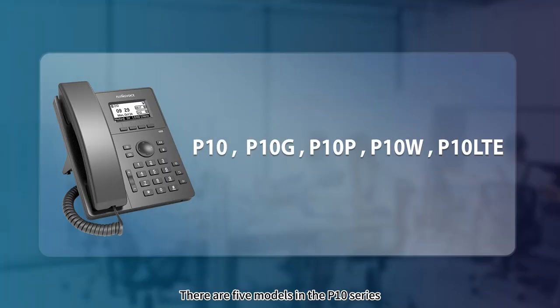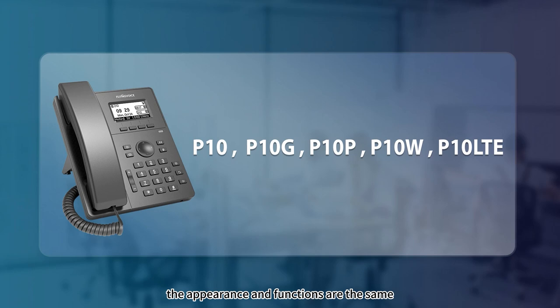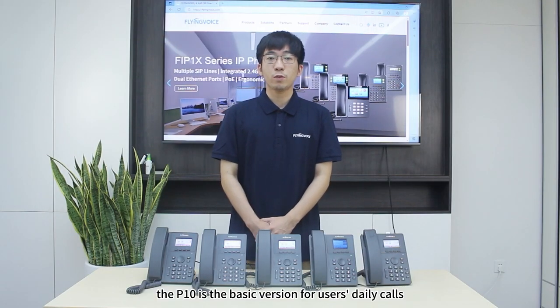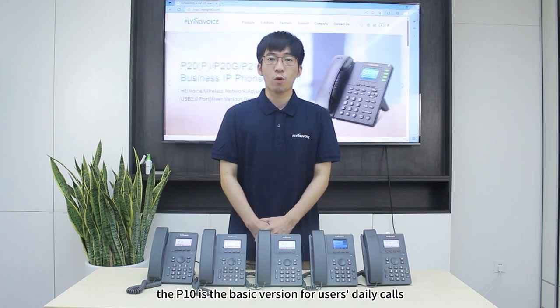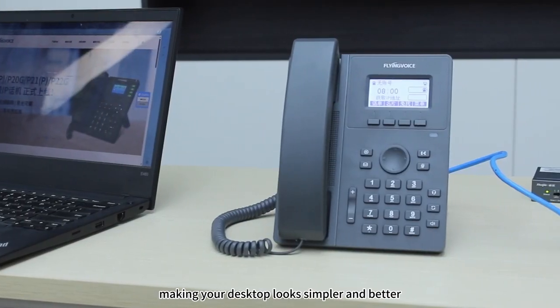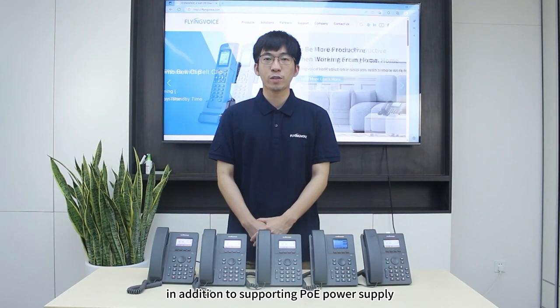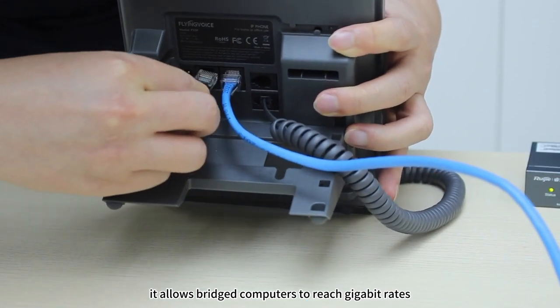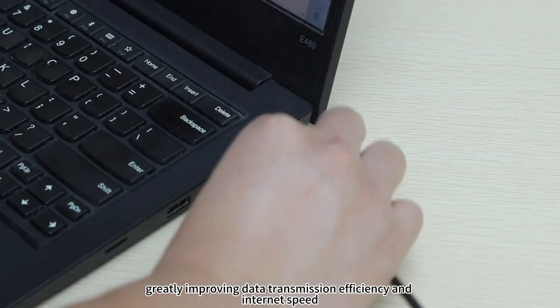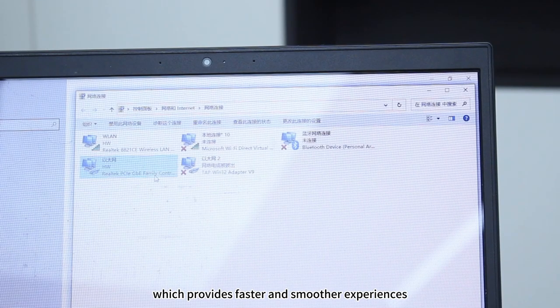There are five models in the P1NEX Series. Except for differences in power supply and network access methods, the appearance and functions are the same. The P1NEX is the basic version for users' daily calls, which is widely loved by users. The P1NEXP supports PoE power supply, making your desktop look simpler and cleaner. The P1NEXP, in addition to supporting PoE power supply, allows connected computers to reach gigabit rates, greatly improving data transmission efficiency and internet speed, providing a faster and smoother experience.